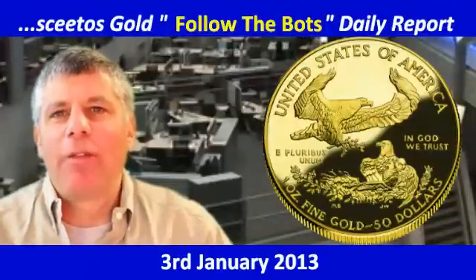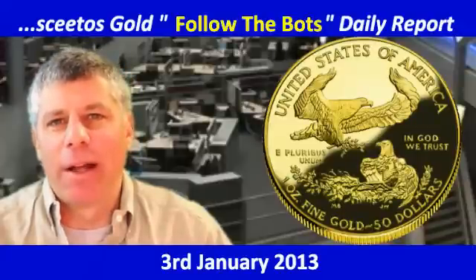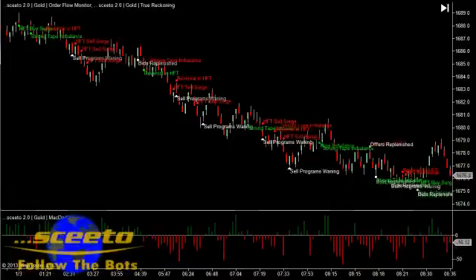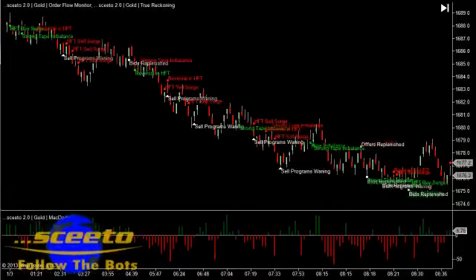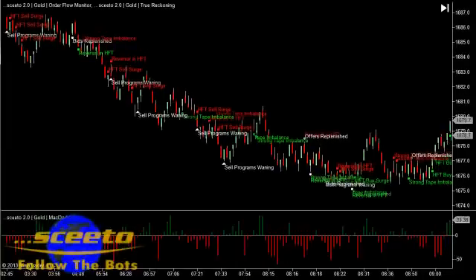Welcome to your daily report of the relevant high frequency trading events, as surfaced by Skeedo and Follow the Bots for trading gold futures. Today is the 3rd of January 2013 gold report. To see our signals and alerts given by our order flow monitor, please pause the video and make it full screen to see it easier.